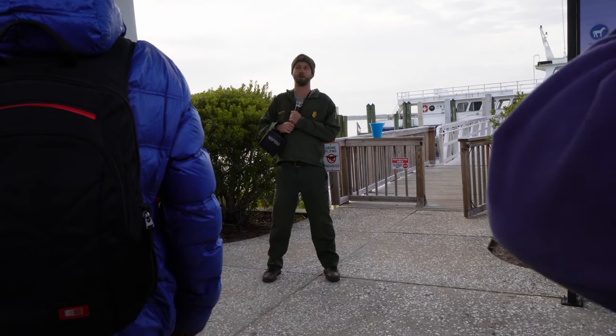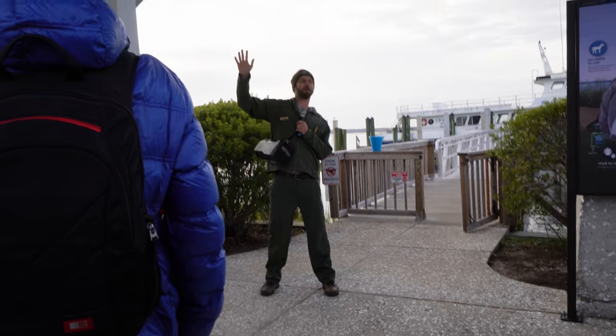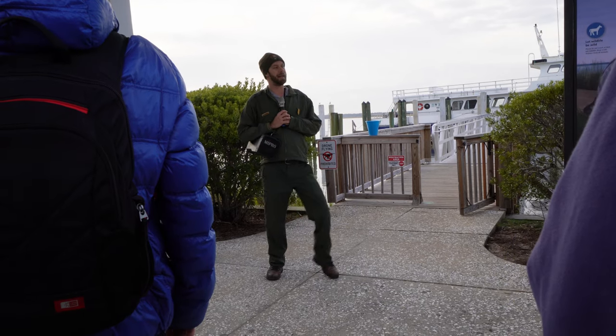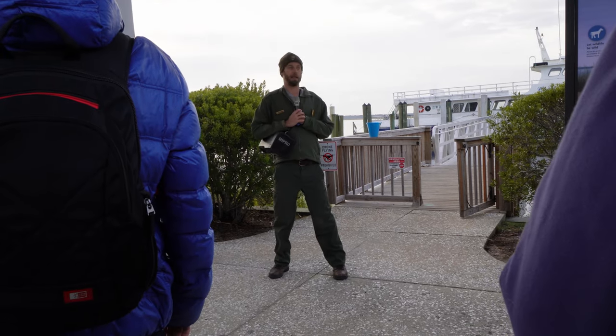Enjoy your adventure on Cumberland Island. Who has never been here before, raise your hand — wow, quite a few of y'all, excellent. Cumberland Island is an undeveloped island, so there are limited amenities available out there for folks, so please be careful while you're out there on the island.